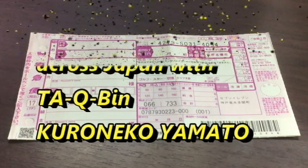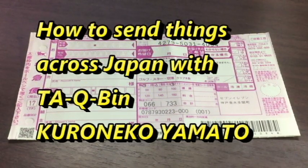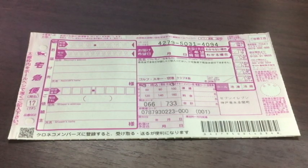Hi everyone, it's James and welcome back. Today I'm going to show you how to send your things across Japan using a service called Takubin, which is offered by Kuroneko Yamato. Kuroneko Yamato is a transport service in Japan.